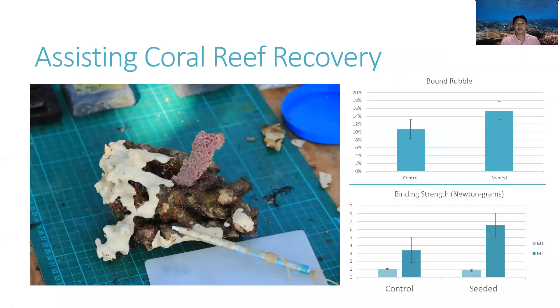The experiment showed that the method is feasible, as loose rubble were successfully bound in both seeded and unseeded samples, with a higher success rate in the sponge seeded samples. Aside from this, an increase in binding strength was observed between three and eight months of deployment. To contextualize these values, one newton-gram can carry a weight of about 100 grams.